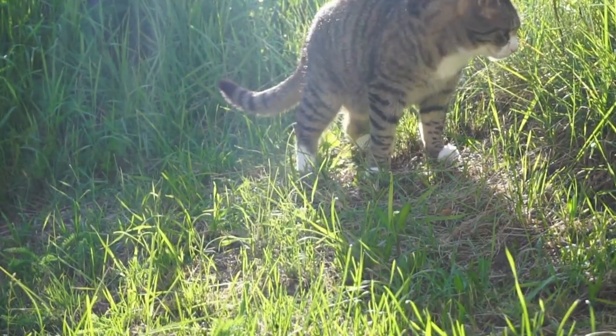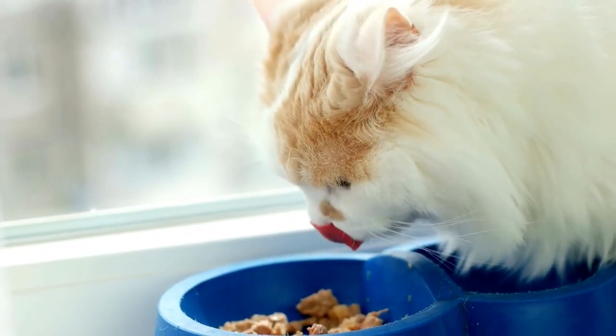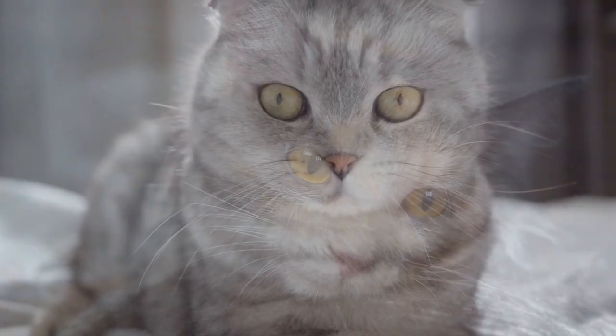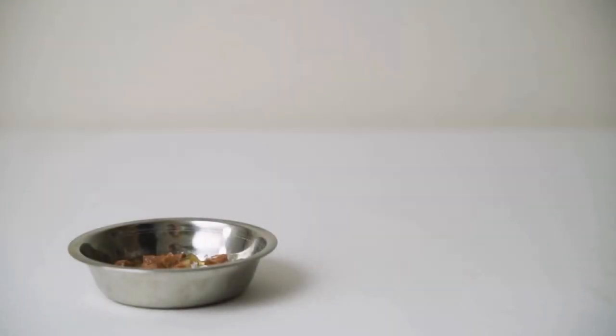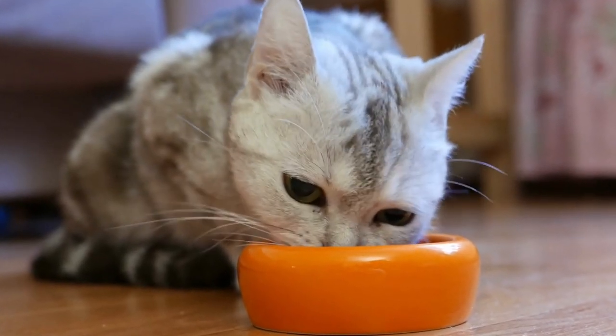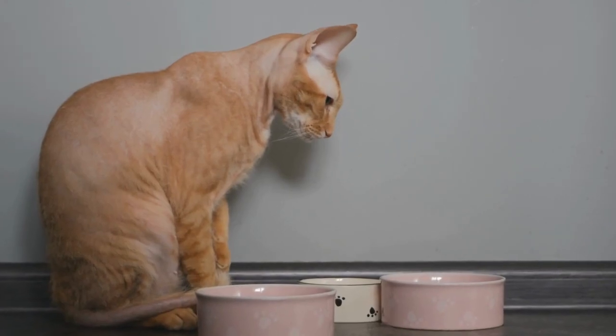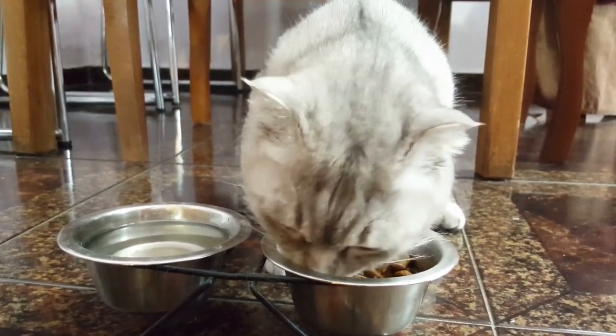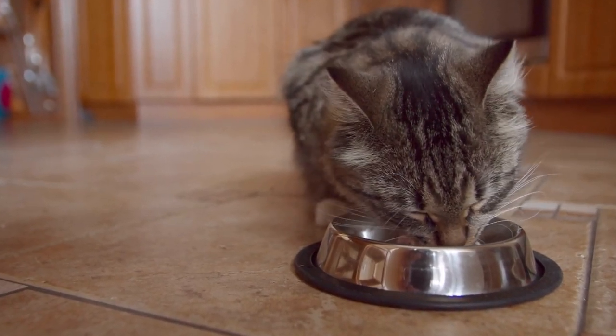Think allergies too. Some cats might develop allergies or skin irritations due to the types of plastic in these bowls, leading to discomfort and other health problems that are definitely avoidable. By simply changing to a stainless steel or ceramic bowl, you could drastically improve their health and prevent future problems. These materials are non-porous, easier to clean, and much better at preventing bacterial buildup.